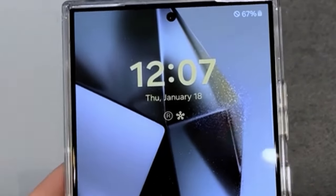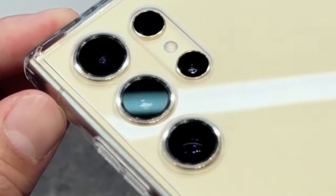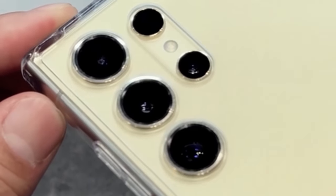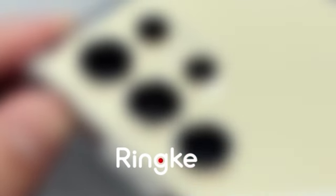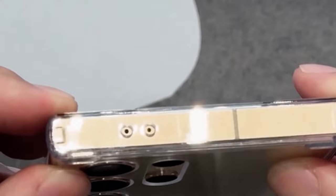So guys, this was the video about the best Galaxy S24 Ultra Clear Cases. All the links are given in the description, do check them out. If you enjoyed the video, be sure to hit the like button, tell us in the comment section about which one you like the most, and don't forget to subscribe to my channel for more videos. Thank you!